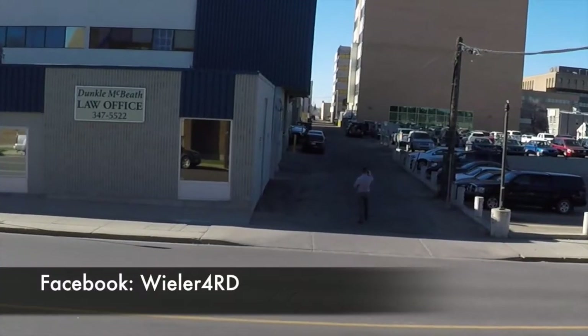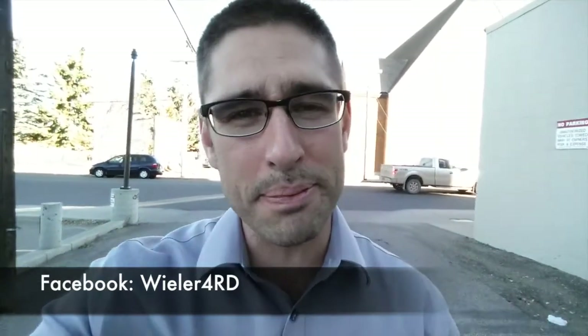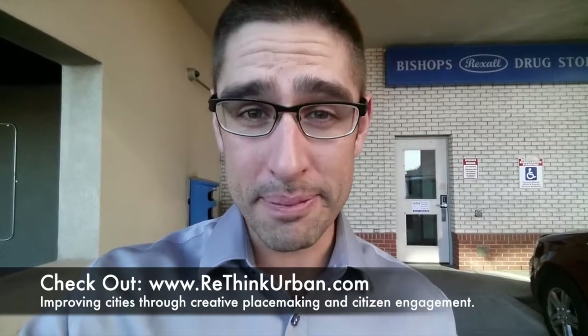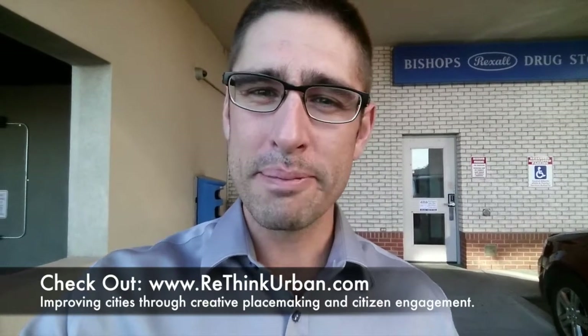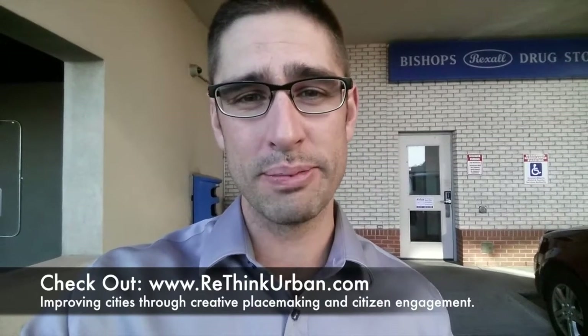Moving to the next block over, I noticed that there's a pedestrian entrance. Back alley entrances can be a positive design for businesses and they can even enhance the quality of the spaces around them. Now clearly these entrances are for employees only, but what if back alleys were more permeable? What if customers could enter through the back alley?